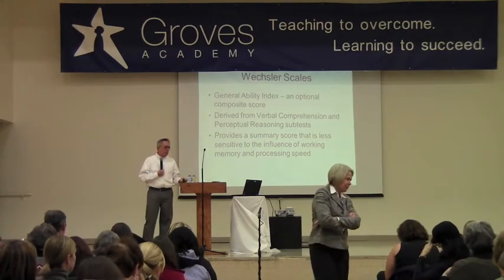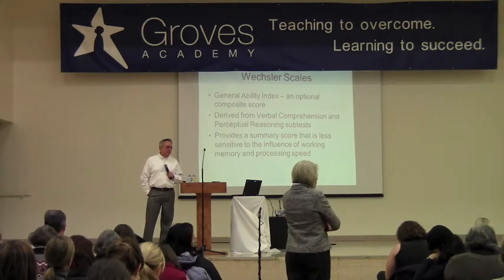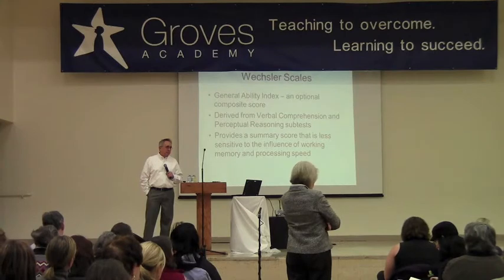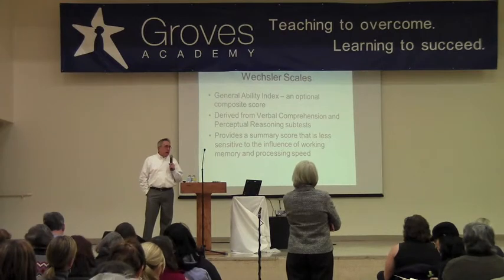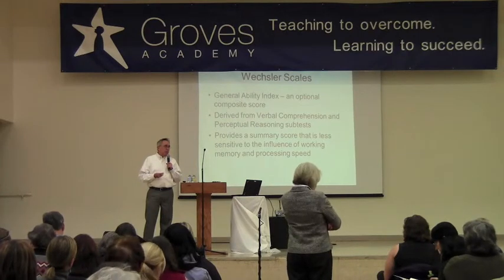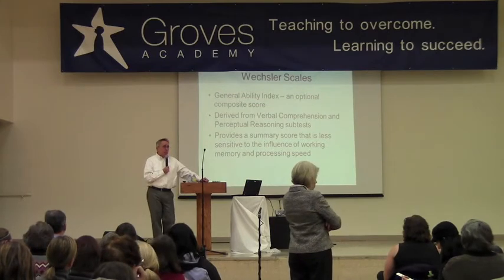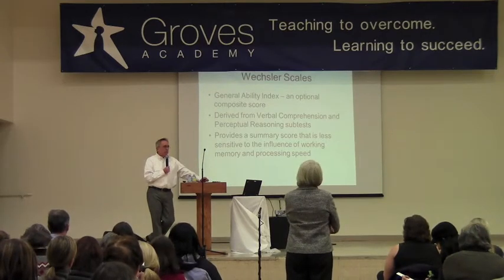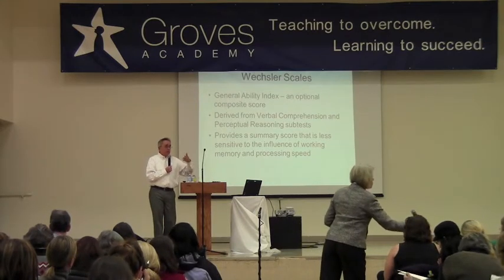If you're requesting that your child be evaluated for special ed and they have something like epilepsy where you already know their working memory is slow, can you request that the team use the General Ability Index, or is it totally up to them? I think it's largely up to them. I know some districts are adopting the General Ability Index, but I think it could be argued — it's a reasonable argument, especially if you're trying to get specific learning disability help beyond a medical condition.